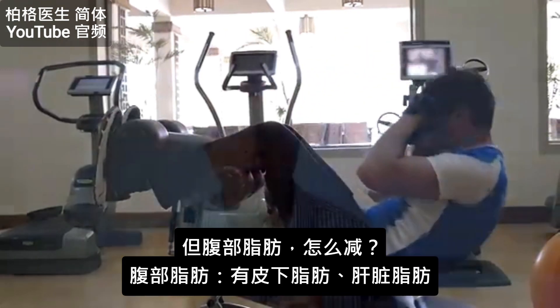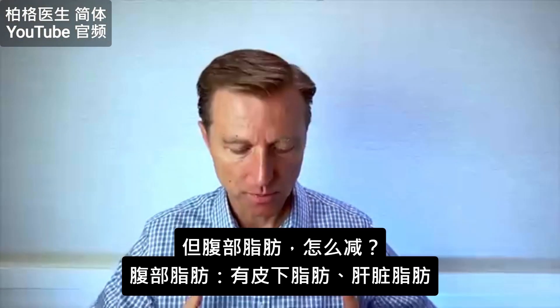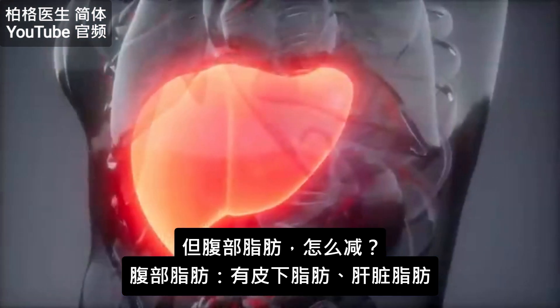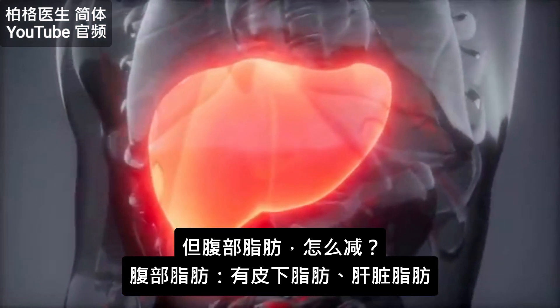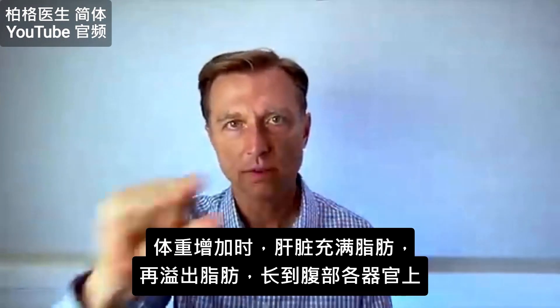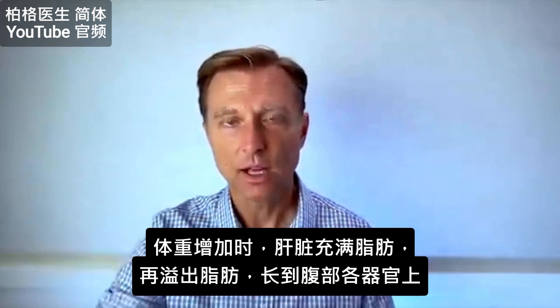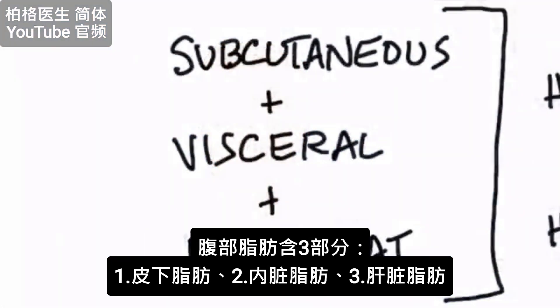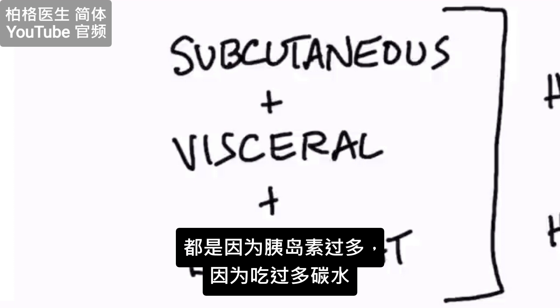What about your belly? There are three things going on. You have the superficial fat underneath your skin — that's the subcutaneous fat. Then you have the fat that's on your liver. The first thing that happens is the liver fills up with fat and then it spills over, fat in and around the organs in the abdomen. All three situations — subcutaneous fat, visceral fat, and liver fat — come from the same thing: too much insulin.